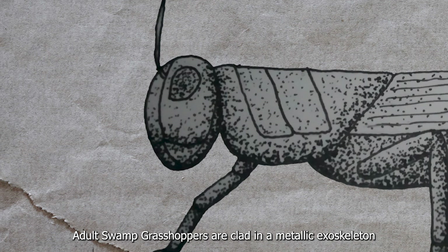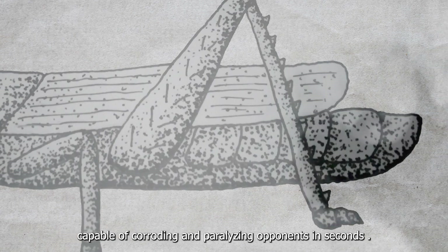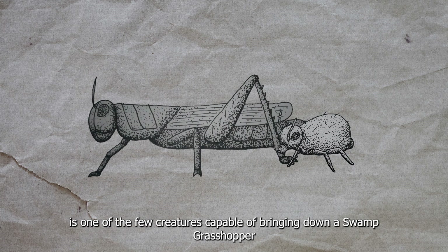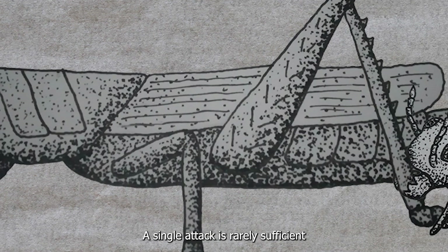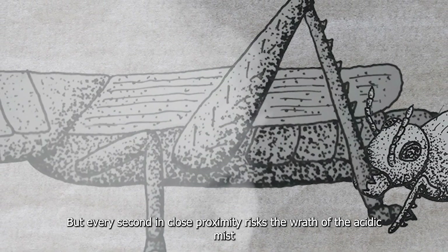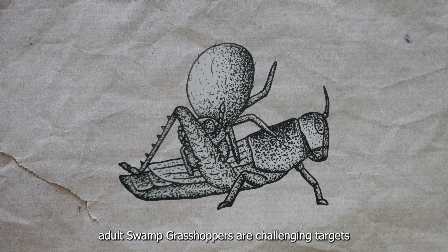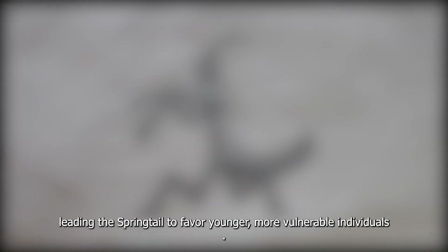Adult Swamp Grasshoppers are clad in metallic exoskeleton that repels most attacks, and they can unleash an acidic mist capable of corroding and paralyzing opponents in seconds. The Giant Springtail, with its mighty lunging attack and powerful bite, is one of the few creatures capable of bringing down a Swamp Grasshopper. However, taking on a mature grasshopper is no easy feat — a single attack is rarely sufficient. Multiple bites are often necessary to fully subdue the herbivore, but every second in close proximity risks exposure to the acidic mist, which burns through the Springtail's own exoskeleton. Consequently, even for such a formidable predator, adult Swamp Grasshoppers are challenging targets, leading the Springtail to favor younger, more vulnerable individuals.